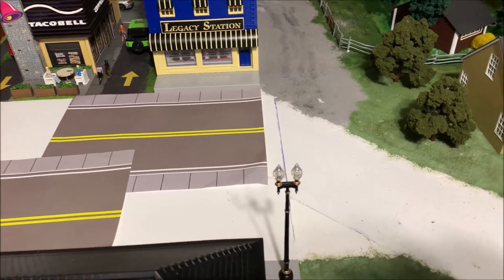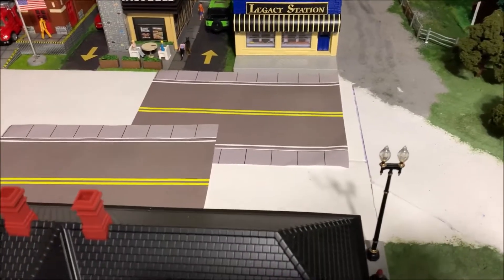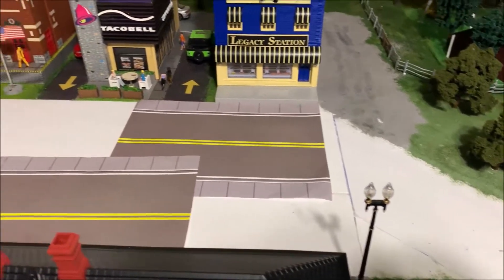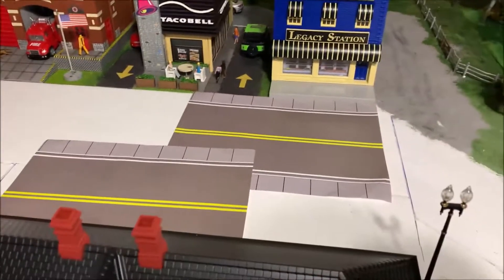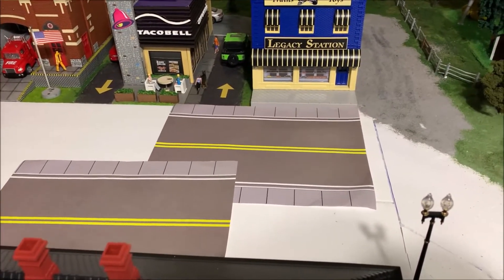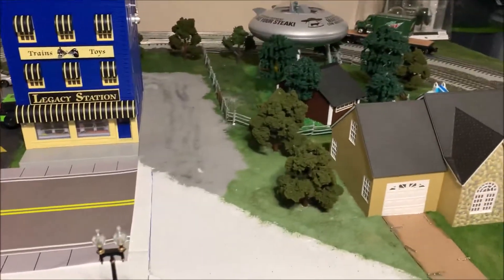Once everything is dry, that's when I'll be working on getting it all in place. There's gonna be some cutting and placement just to make it all work right. Like there's the sidewalk where the entrance to Taco Bell is — that's the kind of stuff I'll have to fix. Not the end of the world, just stuff you got to work on.